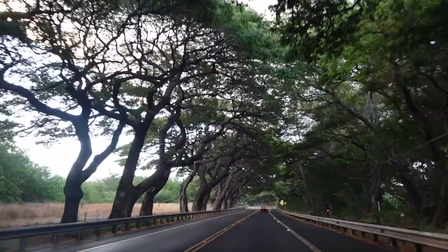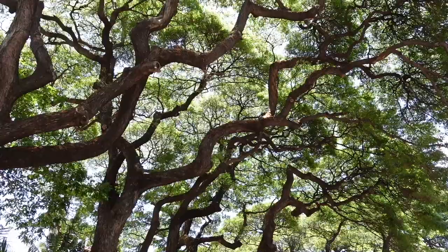The road in Maui is just so beautiful. If you are going from the airport to your resort in Lahaina, make sure you look to your left because there are some spots that you don't want to miss.